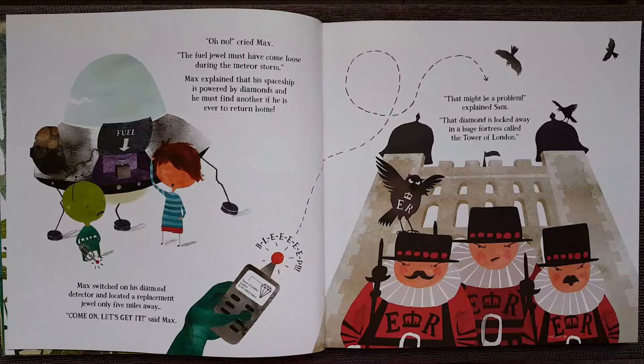Oh no, cried Max. The fuel jewel must have come loose during the meteor storm. Max explained that his spaceship is powered by diamonds, and he must find another if he is ever to return home. Max switched on his diamond detector and located a replacement jewel only five miles away. Come on, let's get it, said Max.